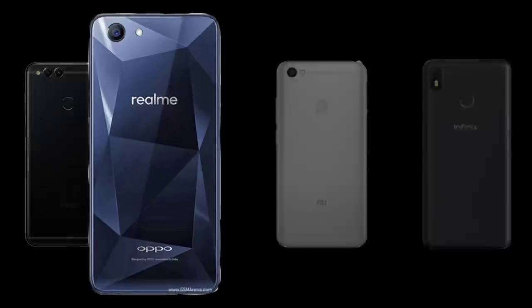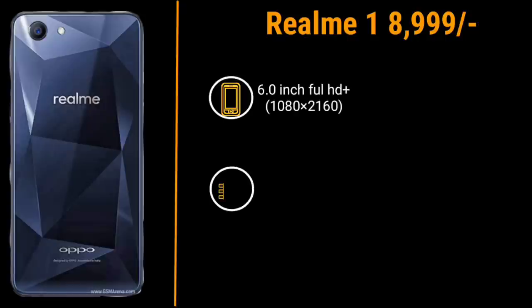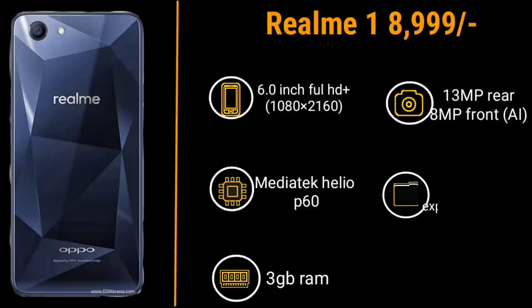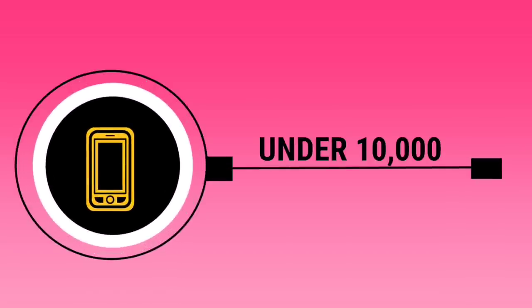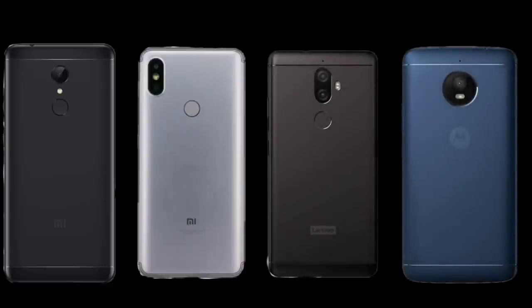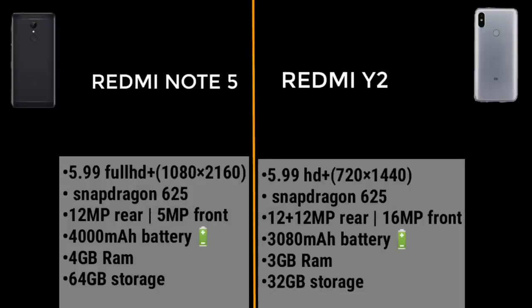The best smartphone at the 14,000 rupees tier is the Realme 1. Competitors at this price include the Moto E4 Plus and the Redmi Note 5.